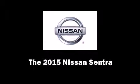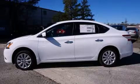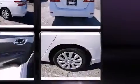Step into the 2015 Nissan Sentra. This four-door, five-passenger sedan is ready to drive off the showroom floor. Smooth gear shifts are achieved thanks to the 1.8-liter four-cylinder engine, and for added security, dynamic stability control supplements the drivetrain.